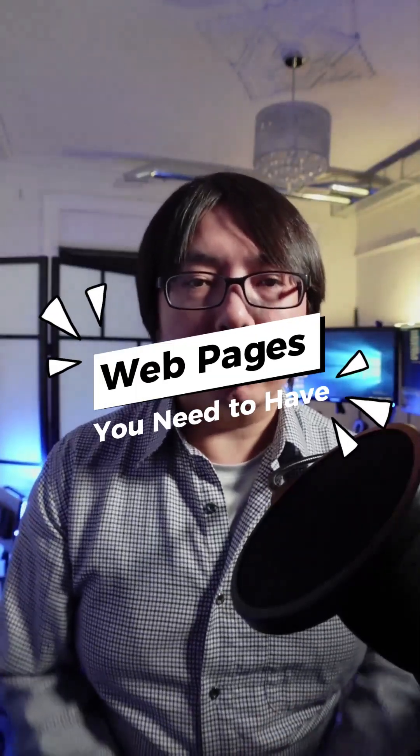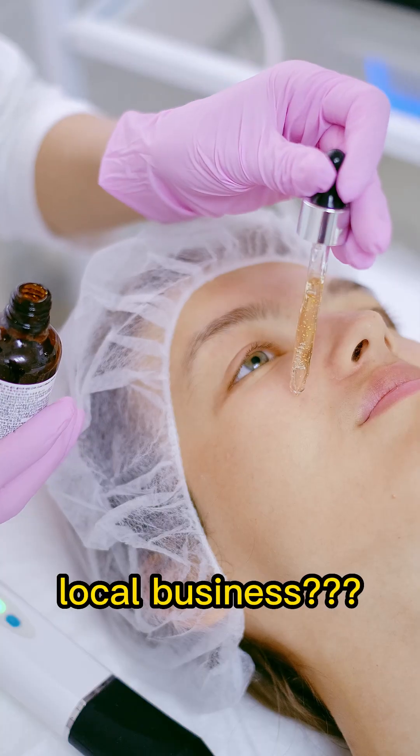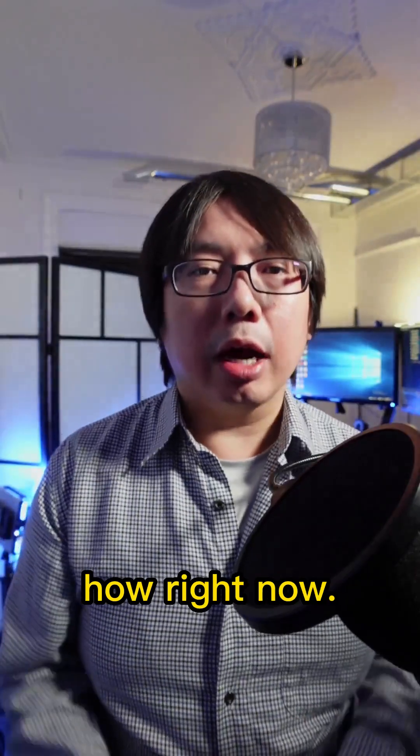Do you know which are the most important pages on your website for your new business, clinic, or local business? I'm going to tell you how right now.